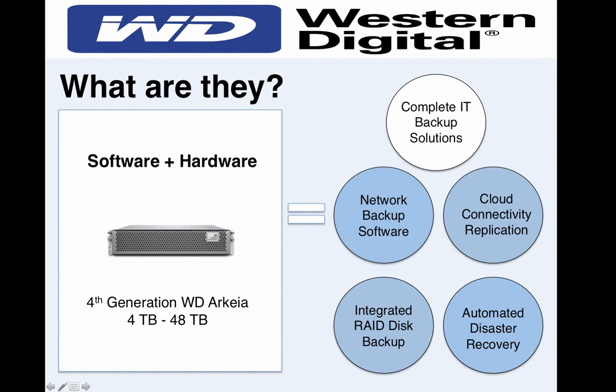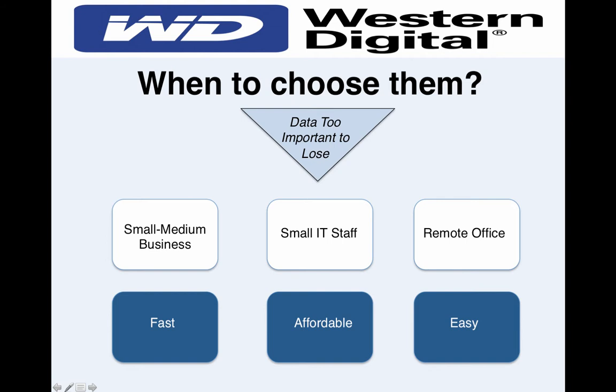Now let's knock out the next question: When to choose them? The short answer — whenever your data is too important to lose. Back it up. Avoid the 'will my data be there tomorrow' night sweats, and maybe even keep your rich head of hair a few extra years. But let's get more specific. These appliances are especially useful in any or all of the following three situations: you're a small to medium business, you have a small IT staff, or you have a remote office that's tough for your IT staff to get to or communicate with.